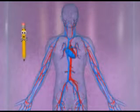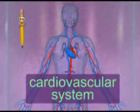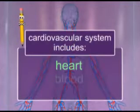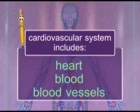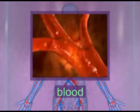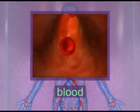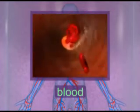The circulatory system is also called the cardiovascular system. It includes the heart, the blood, and blood vessels. Blood is the fluid that circulates around the body, bringing to your cells the nutrients and gases your body needs. Blood also gets rid of the waste your cells produce.